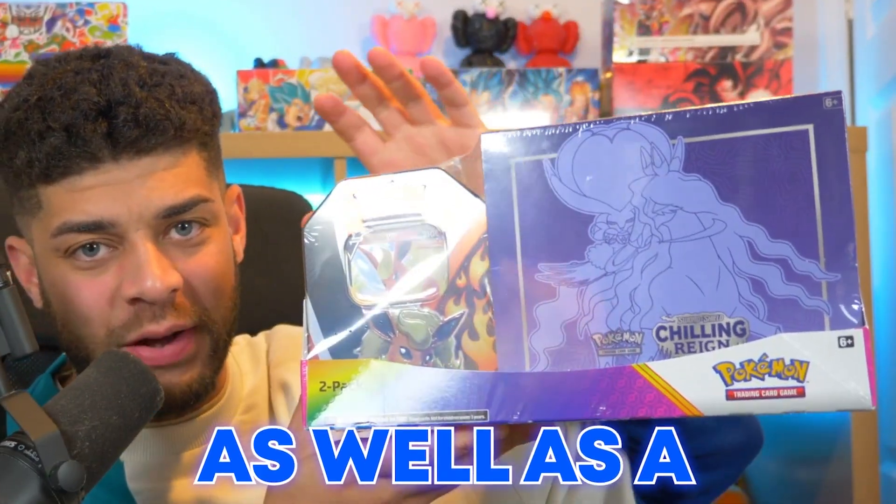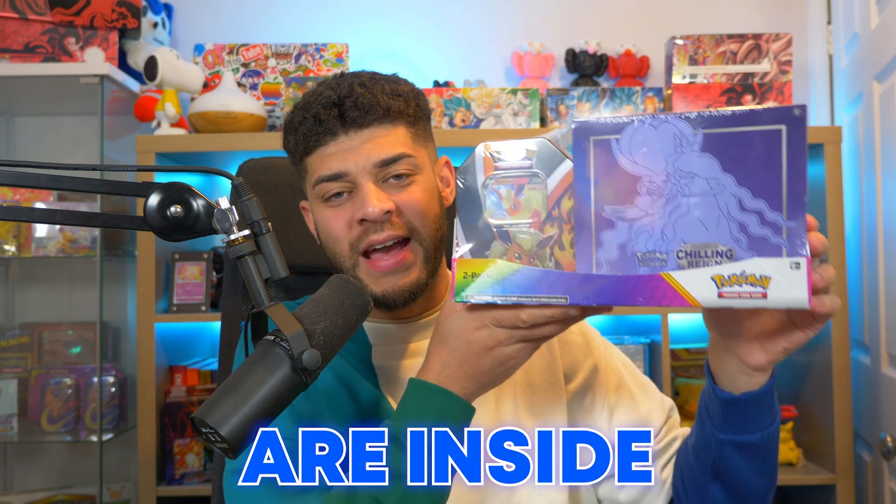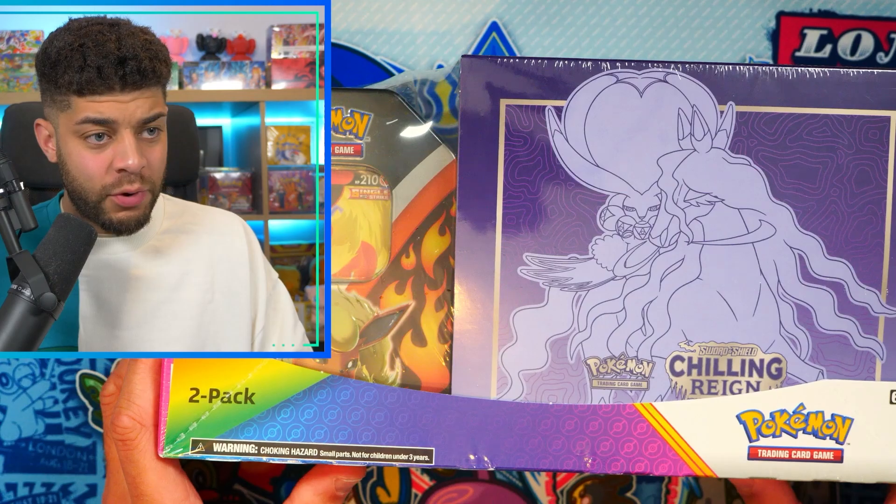I have in front of me the brand new Costco exclusive Pokémon product, which is an ETB as well as a Pokémon tin. We're going to be opening this up, seeing what the packs are inside, and if we can pull any bangers. Let's get into it — here it is, the Costco exclusive product.